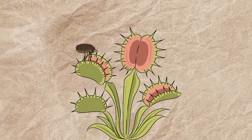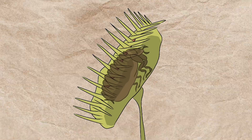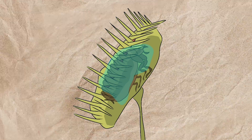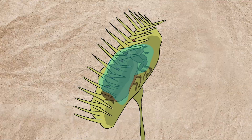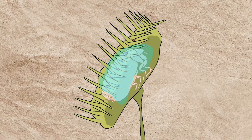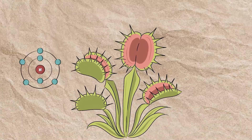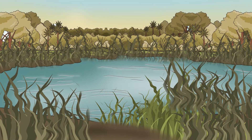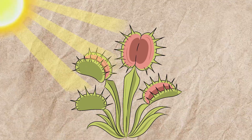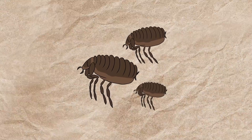Once the Venus flytrap snaps shut, it turns into a leafy stomach, getting ready to digest its meal. Inside the trap, the plant releases digestive enzymes that begin the process of turning the insect into a source of nutrients. These enzymes break down the soft parts of the prey, such as muscle tissue, so the plant can absorb the good stuff. The whole process can take anywhere from 5 to 12 days, depending on how big the meal is — an incredibly slow but efficient digestive system that allows the Venus flytrap to gain crucial nutrients like nitrogen and phosphorus, which are scarce in the swampy, nutrient-poor soil it calls home. Photosynthesis is still its primary source of energy, just like any other plant — the insects are merely a nutrient boost, supplying missing elements that the soil can't provide.